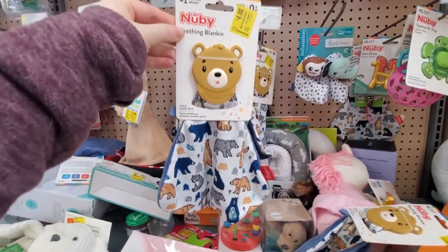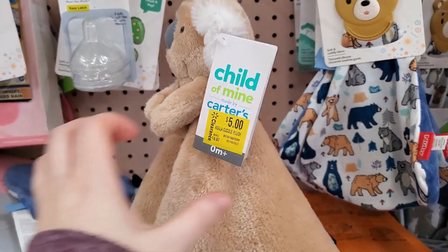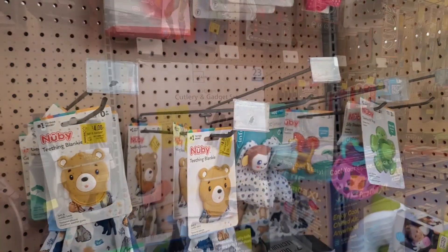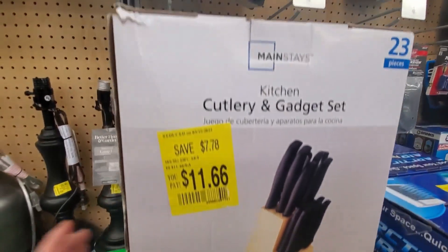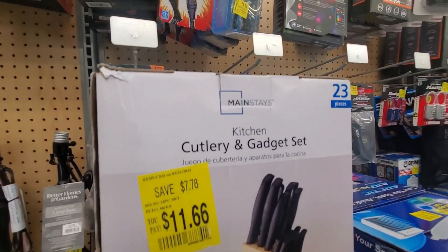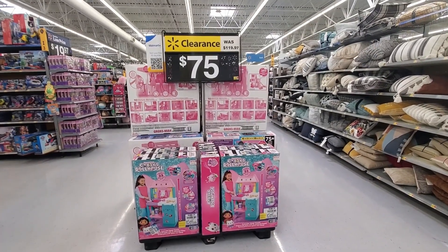These are four. These are five. They have some baby stuff on clearance. Kitchen knife set — these are eleven sixty-six. Seventy-five dollars on clearance — it was one nineteen ninety-seven.